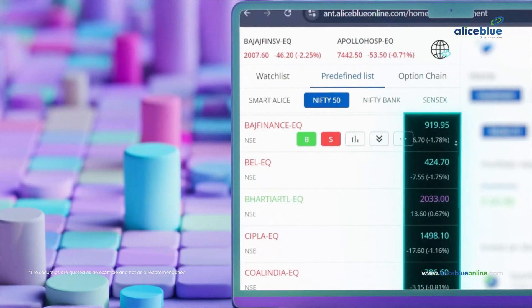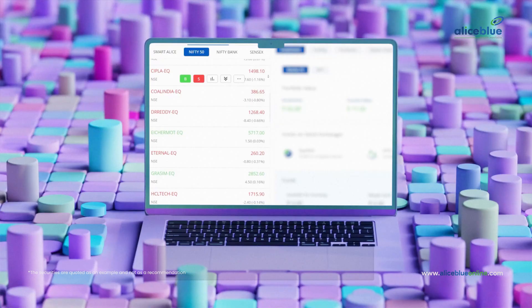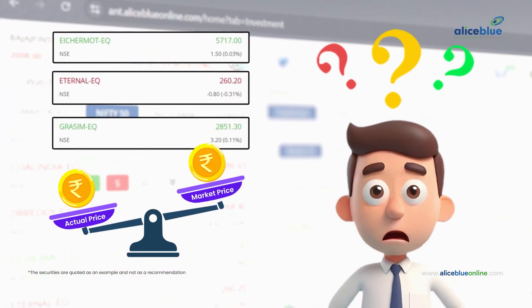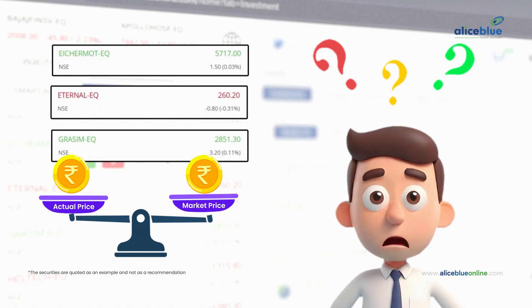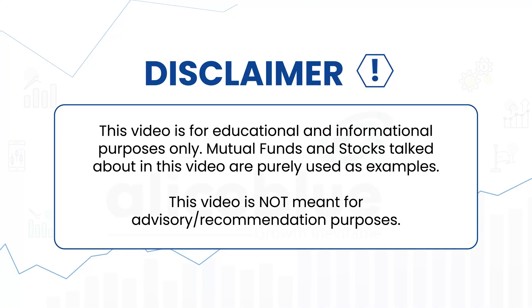Among so many companies with different prices, how do you make sure that a stock is worth the price it is being traded at? How do you find the actual price of a stock instead of the hyped up or the undervalued market price? If a stock is expensive, does that mean it's a good company? This one's cheap — but what if the company is not that good? Well, there is a way to find out.